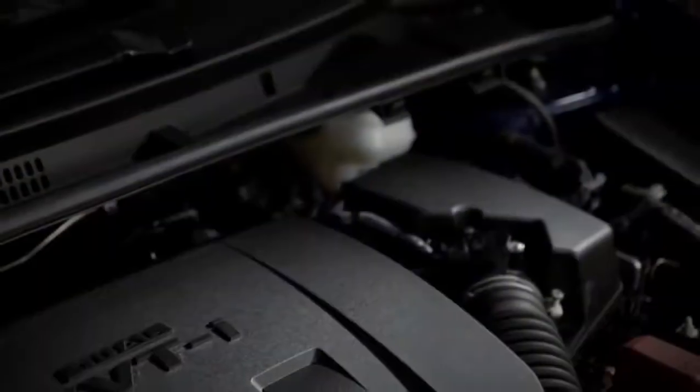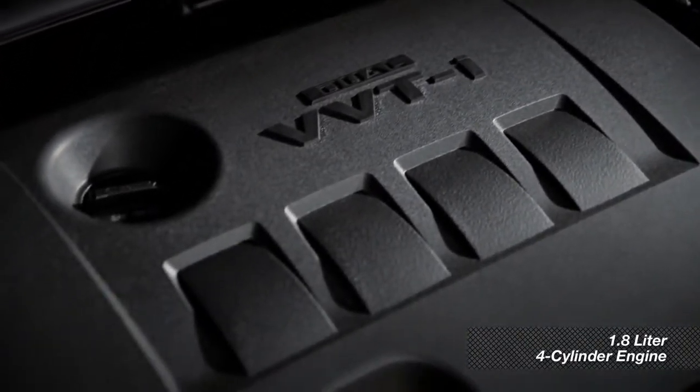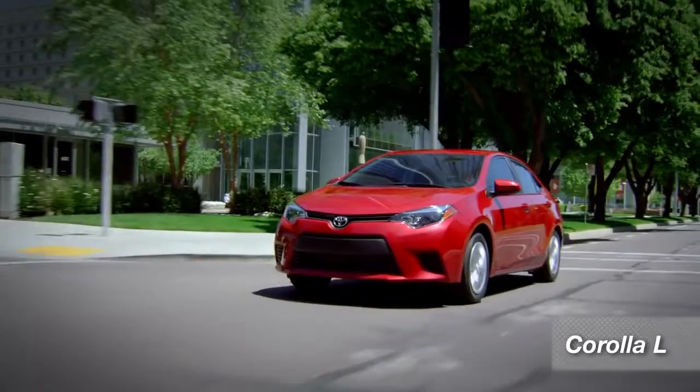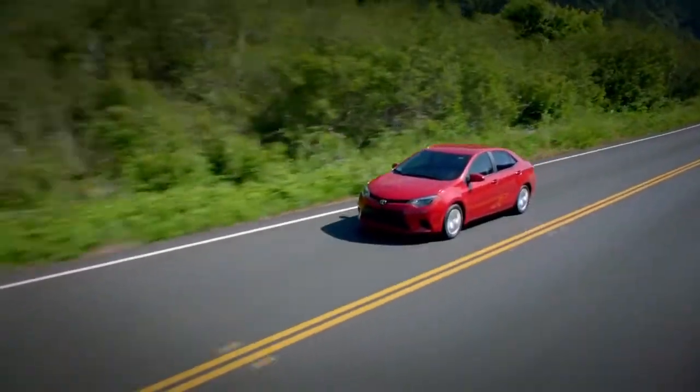The standard 132 horsepower, 1.8 liter four-cylinder engine with six-speed manual transmission on the Corolla L gives you all the power you'll need to negotiate traffic in town or cruise the interstate in style.